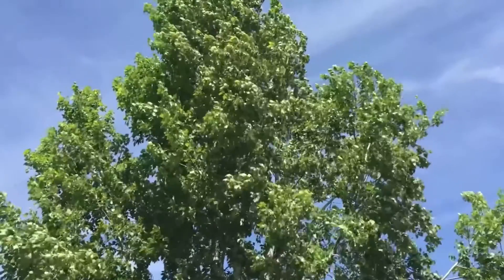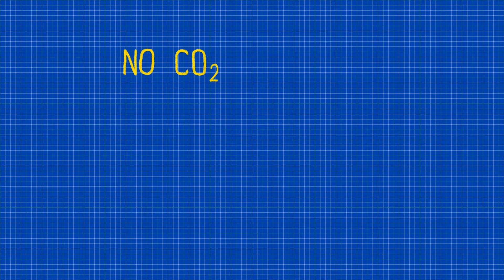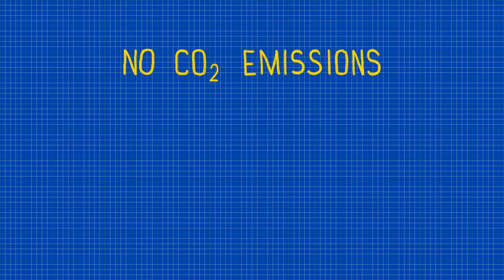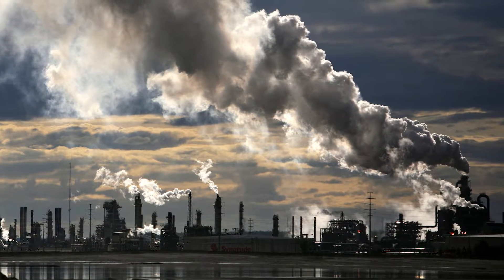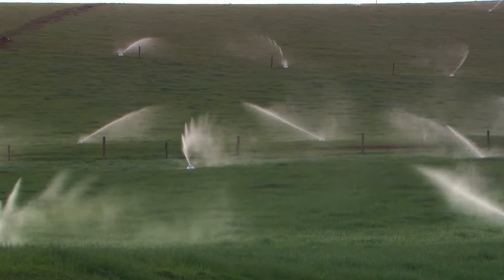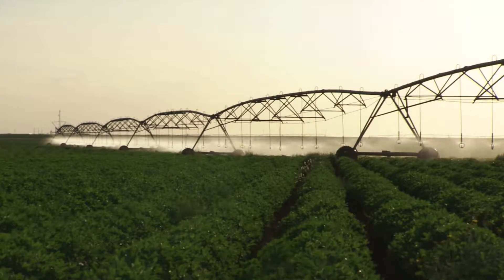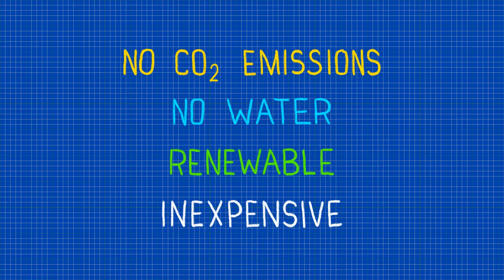Wind is a very valuable energy source. Using the wind for electricity production does not release the carbon dioxide emissions which cause climate change, while many other energy sources do release carbon dioxide. Wind energy also does not need water for electricity production, so water can be used for drinking and agriculture rather than for producing energy. Not only is wind a renewable source of energy, but wind energy is inexpensive compared to other sources of electricity.